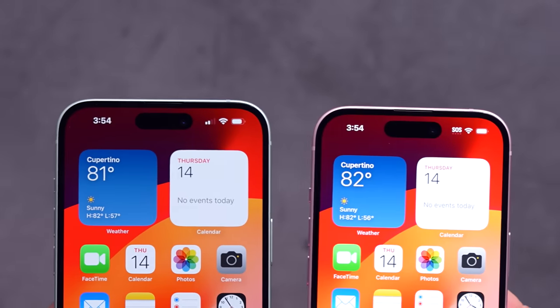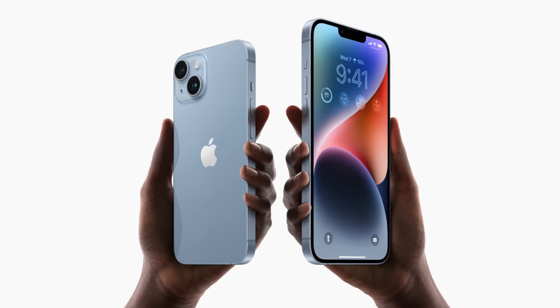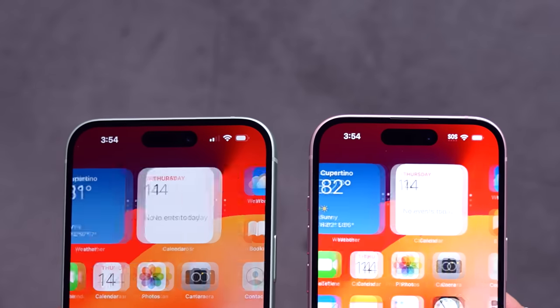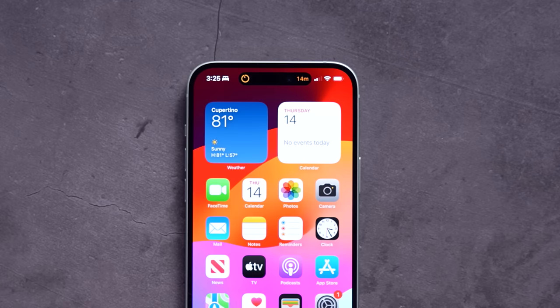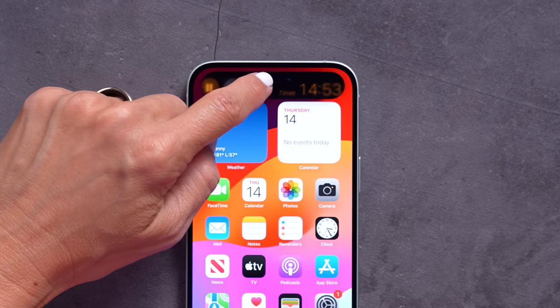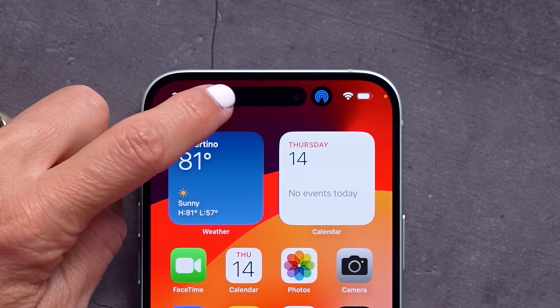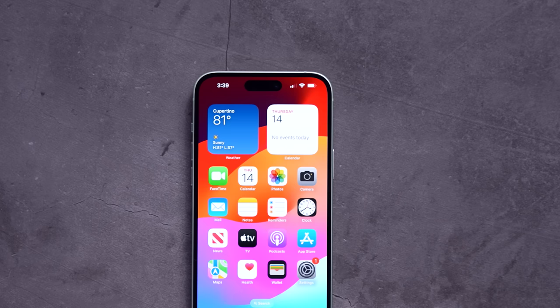The iPhone 15 also now has Dynamic Island. Last year's base models were still rocking the old-school notch at the top of the screen, but now all of the models get to enjoy this added functionality. If you're not already familiar with it, Dynamic Island takes what used to be just a black cutout for the front camera and sensors, and uses that space to display alerts and live activities. So when you get a call or order food or things like that, you'll get these cool dynamic animations.